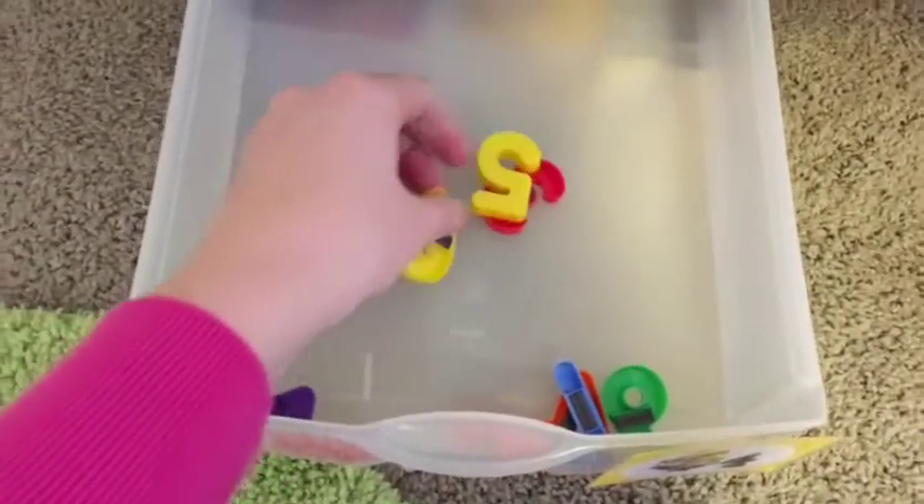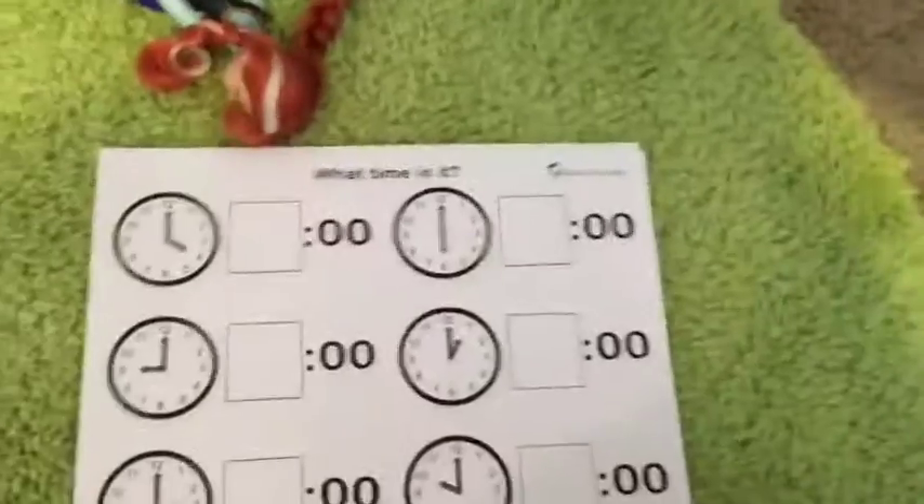In here I have these — these are just magnet numbers. So then when we find the matching time, he'll put the number there and we can read the number.